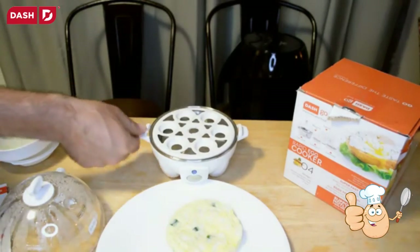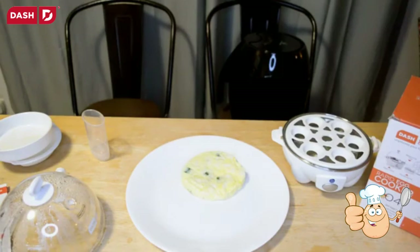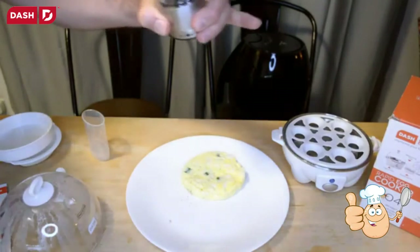Move it to the side, flip it over — look at that. Add some pepper.